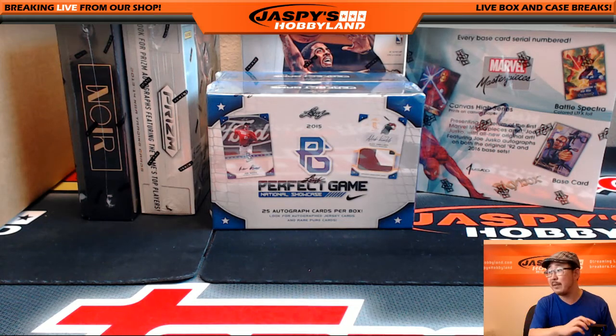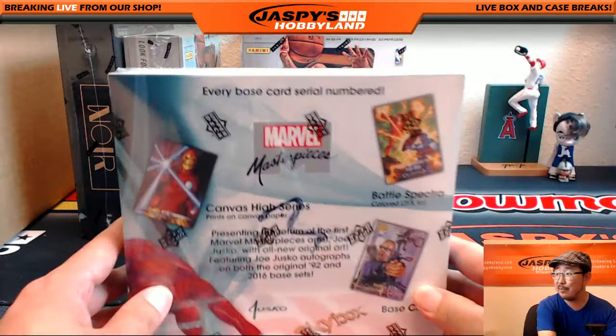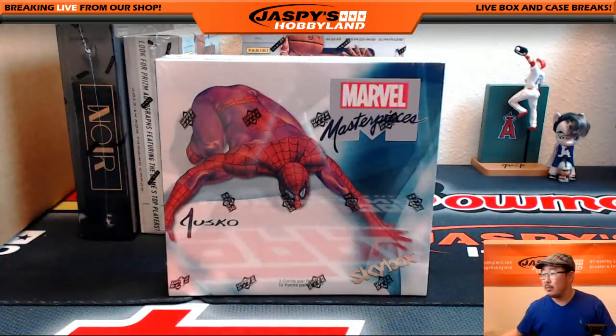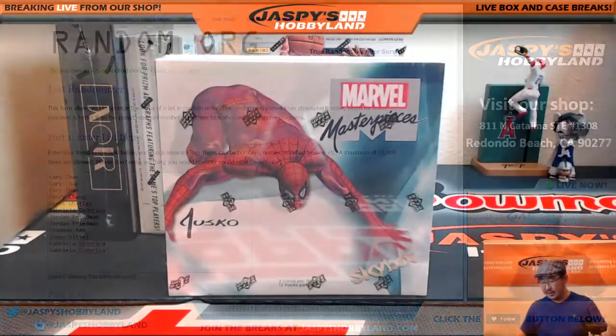Hi everyone, Joe for JazzBeatsHobbyMan here. We are doing a one-box random pack break of Upper Deck Marvel Masterpieces. Big thanks to these folks who got into the action: Gary, Henry, Derek, Gabriella, Jordan, Rex, Sean, and Gabriella again. Thanks for grabbing spots in this.